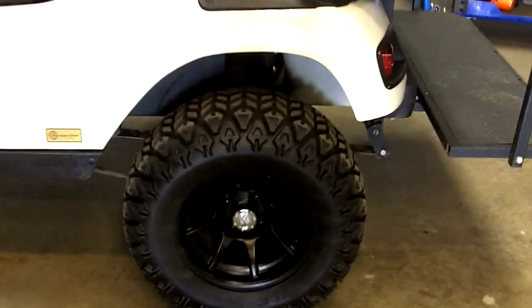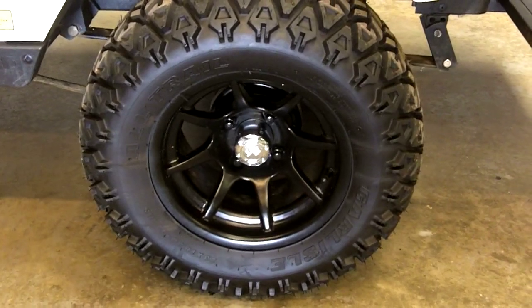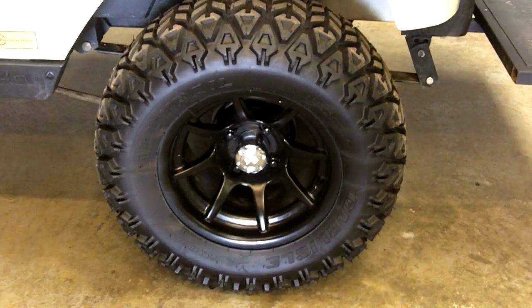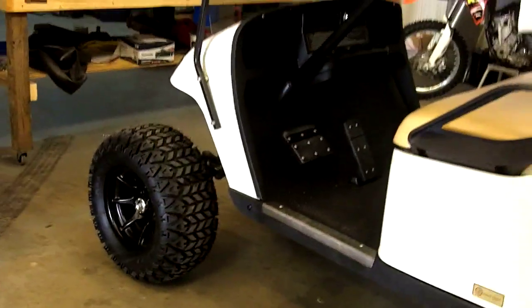Over here we have another Carlisle 23-inch tire with a 12-inch all-black wheel. We can get this wheel in silver, black, or black and silver — whichever you want. We have plenty of different rims and styles to choose from, and we also carry rims with low-profile tires on them as well, in case you're not going for the lifted look.